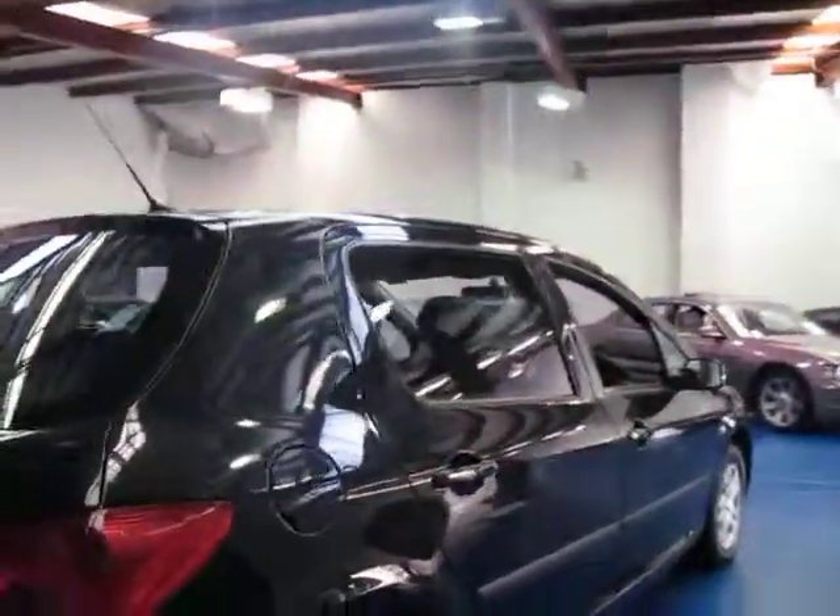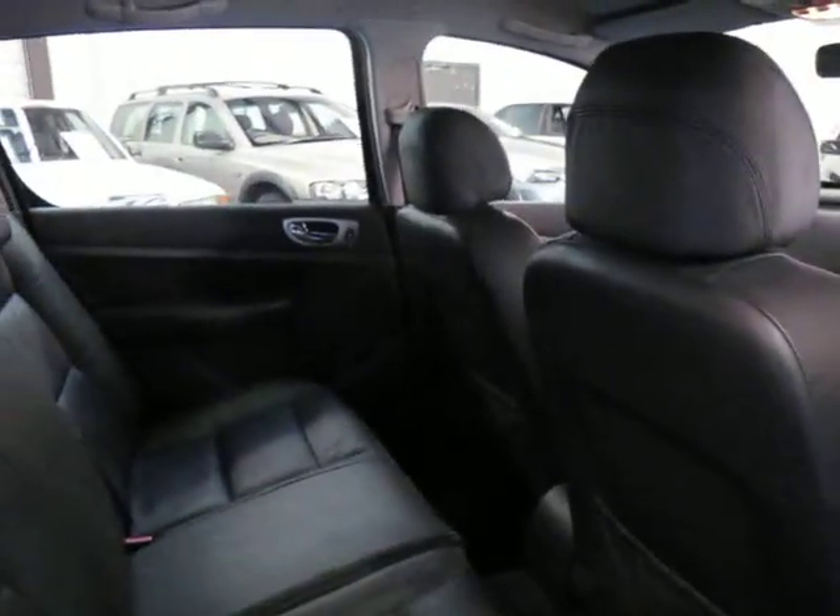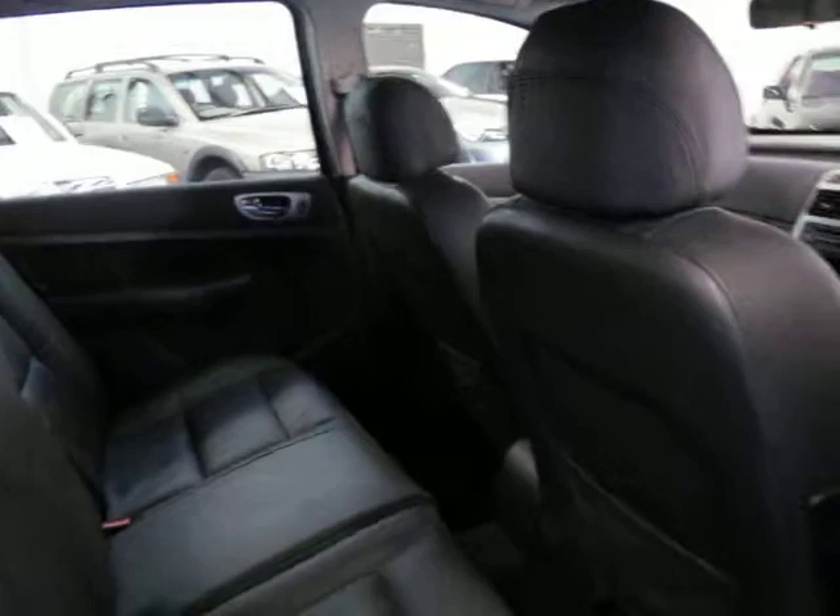It doesn't look like there are any dents in the car from what I can see — it does seem to be in very good condition. Power windows front and back. At the time, a lot of the small European cars didn't have power windows in the back; they had wind-up windows for some bizarre reason.